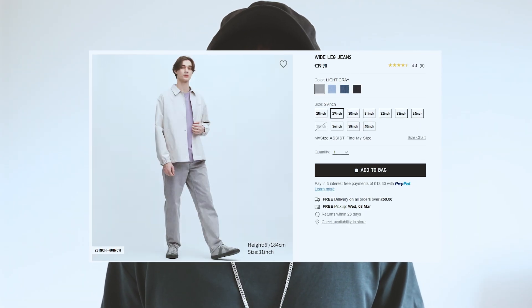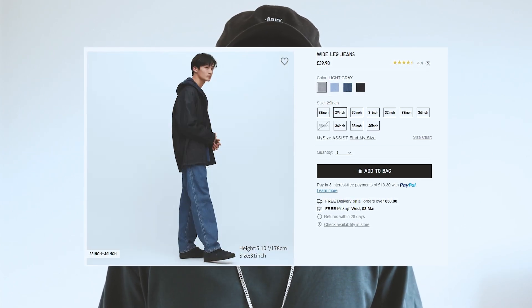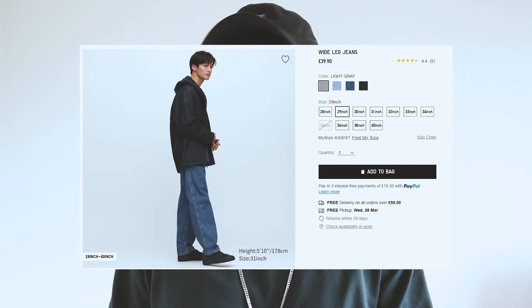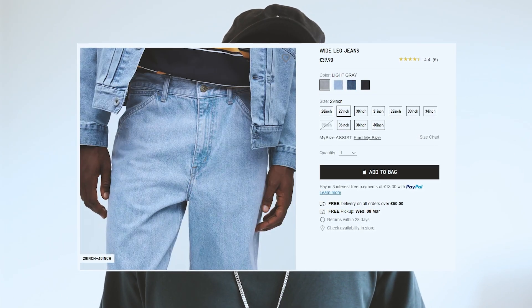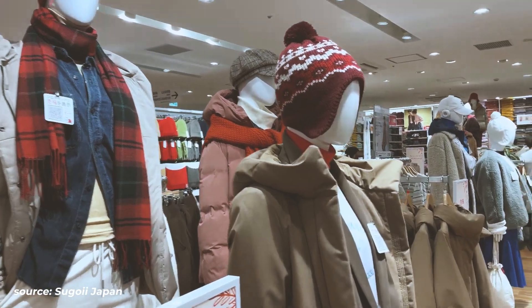For pants, I recommend their wide leg jeans. They come in four different color options. I own the lighter gray because I didn't have a baggy pair in that colorway, so it was a perfect opportunity. The reason I really like these pants is because they're just baggy enough that you can go between streetwear and sort of smart casual wear.